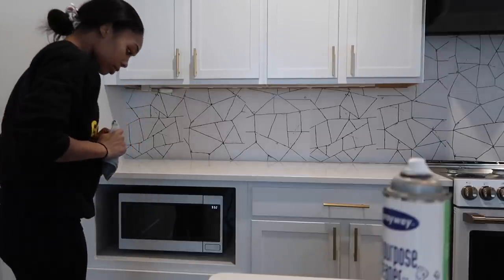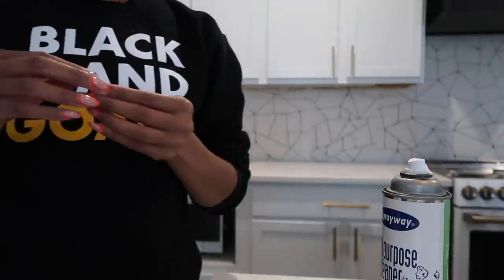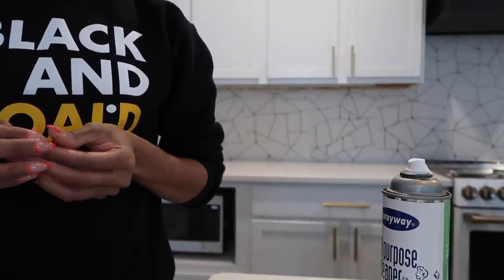My nail broke — I knew I was gonna break a nail while I was cleaning! It just popped off again.